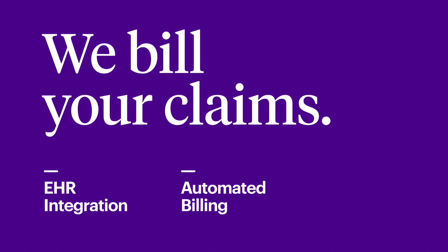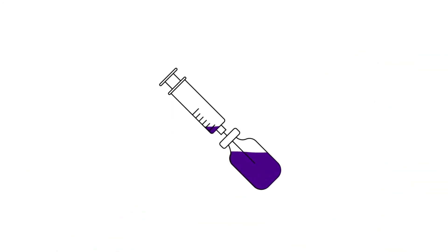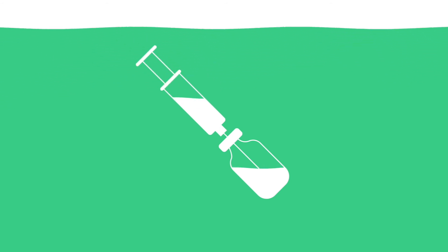We bill your claims. VaxCare integrates seamlessly with most major EHRs and bills payers automatically while ensuring you're paid for every qualifying administration. As for that disconnected system, VaxCare connects the dots, providing the visibility you need to keep your program effective and profitable.